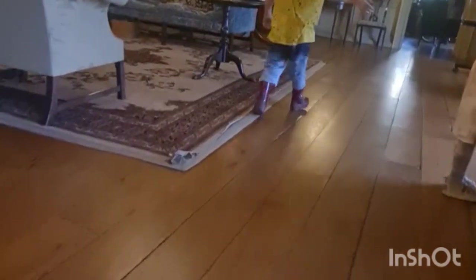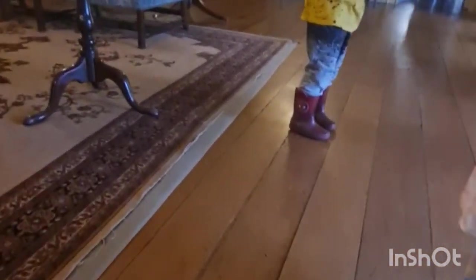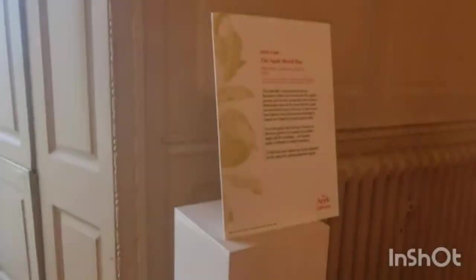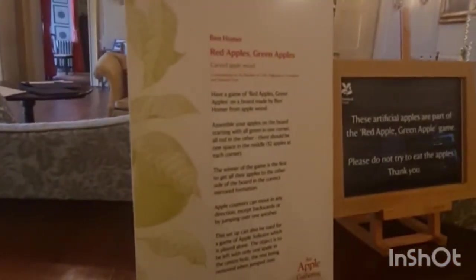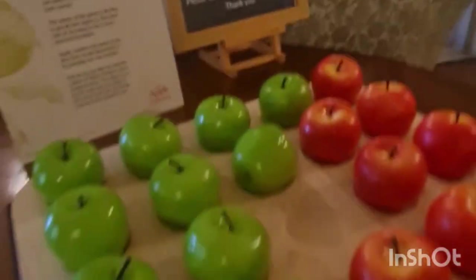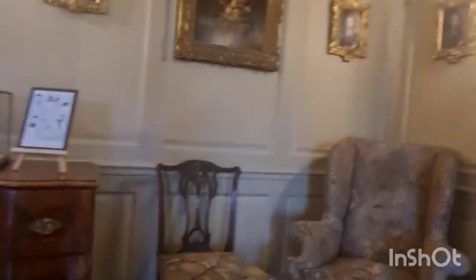We've had a National Trust pass for quite a few years now, and I actually worked out the other day that the amount I've spent in the last eight years on National Trust passes, I'd only be one or two years off being able to fund a lifetime pass. So if you're going to use it regularly, it's definitely worth considering putting some money aside each month to save up for a lifetime one.